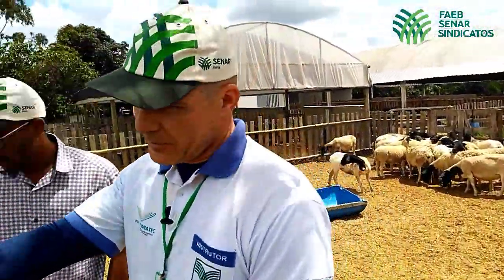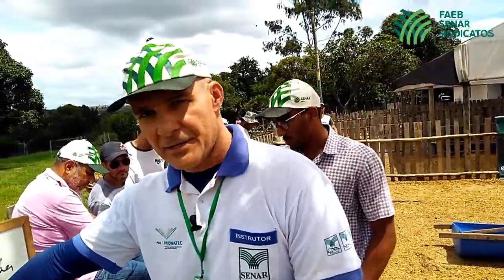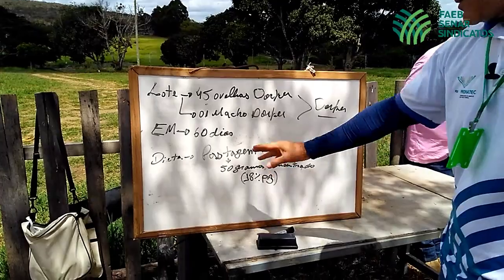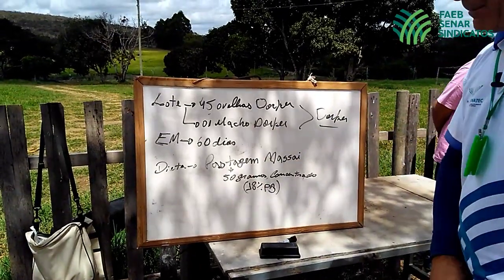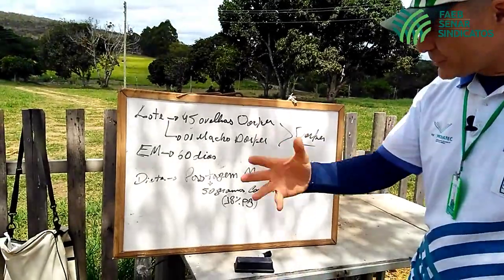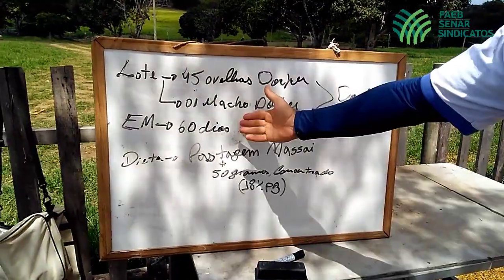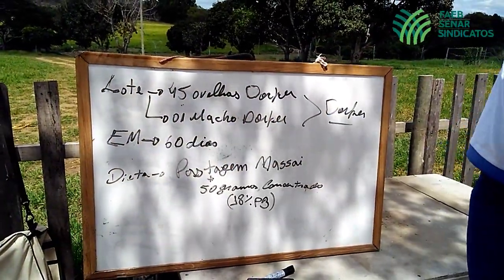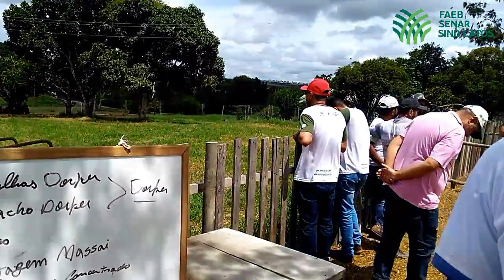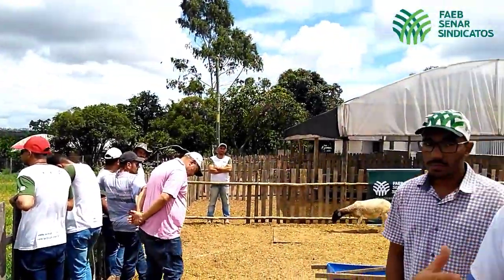Essa estação de monta, aqui nessa propriedade, segue um protocolo de 60 dias. Já está nos 30 dias e vai seguir mais 30. Após isso, é feito o diagnóstico de gestação nesses animais, após alguns dias, para ver quais foram os animais que ficaram prenhes. Animais que não ficaram prenhes retornam novamente para a estação de monta.